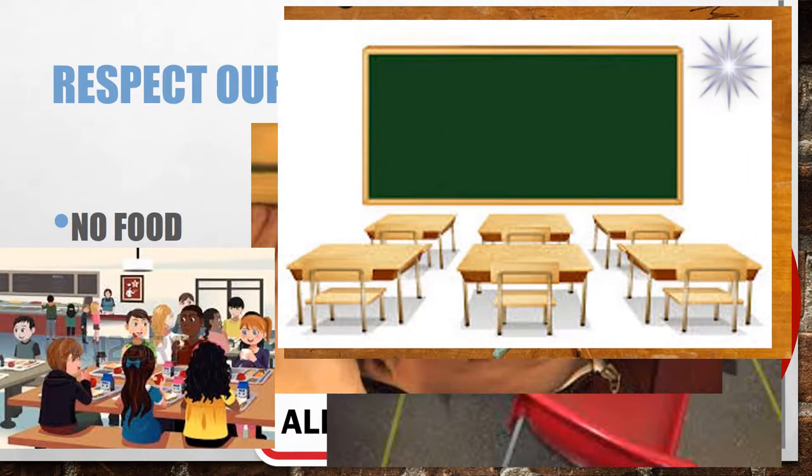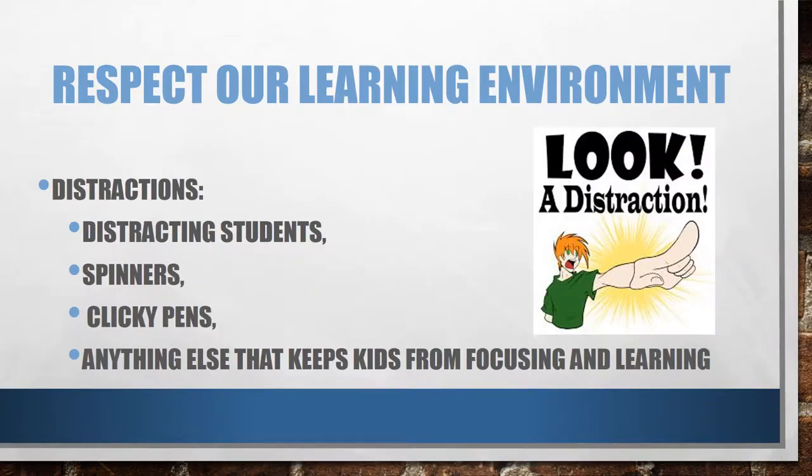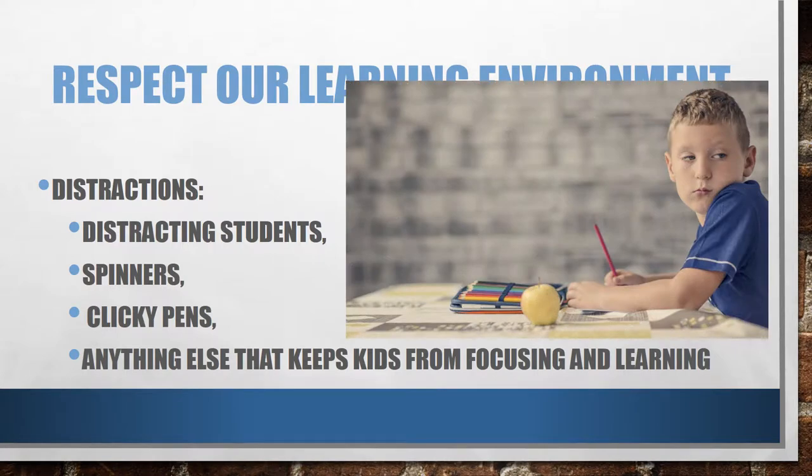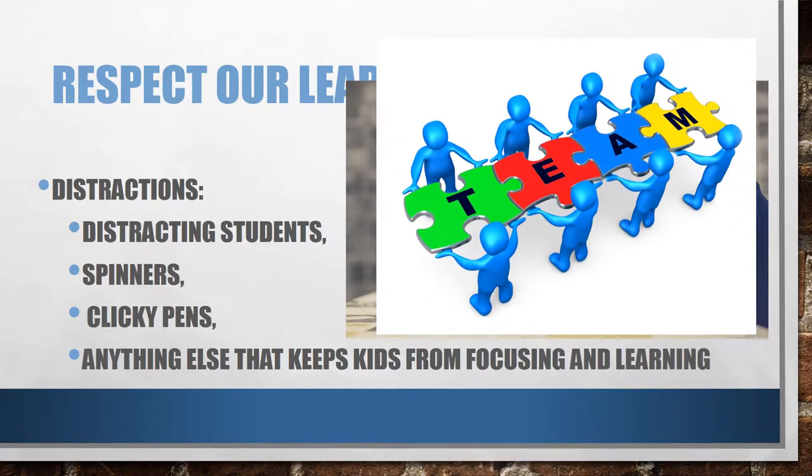So let's leave the food in the cafeteria and the gum somewhere else. This year, I am hoping to prevent our learning environment from these yucky trials. Respecting our learning environment also means keeping distractions out. Our learning environment should be a place for students to be able to think without their thoughts being interrupted by something or someone. We can work together as a team to make our classroom distraction-free.